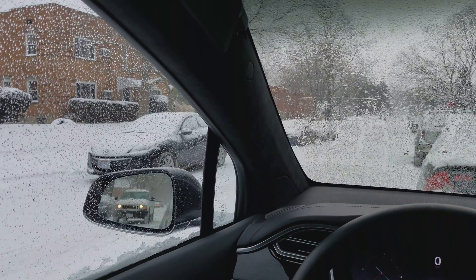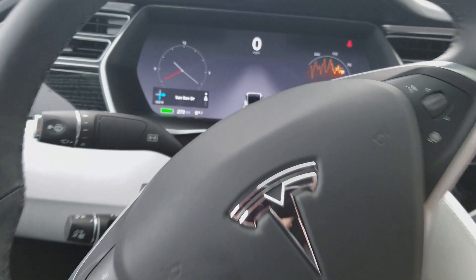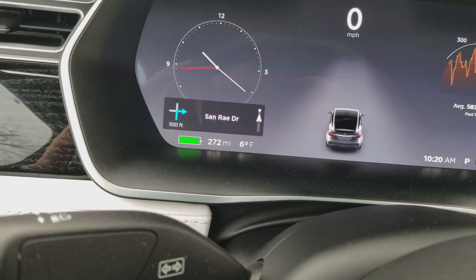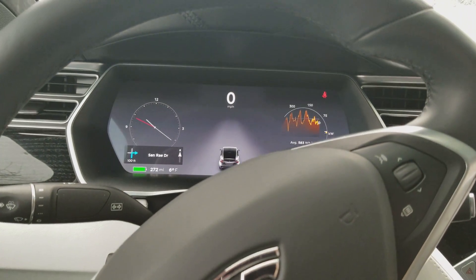Take a minute to educate you on real-world driving range in winter conditions. As you'll notice here, our Model X is saying we have 272 miles of range. The temperature outside is 6 degrees, and with wind chill, it's actually below zero.